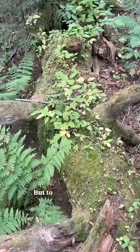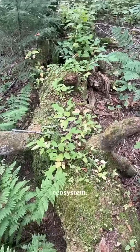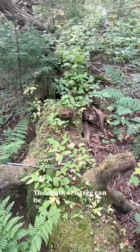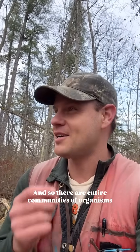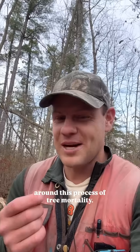When a tree falls over in the woods we might think of it as such a loss, but to the living things that inhabit this ecosystem the death of a tree can be an incredible thing. It's something that's been happening here for as long as there have been trees, and so there are entire communities of organisms that have woven their lives around this process of tree mortality.